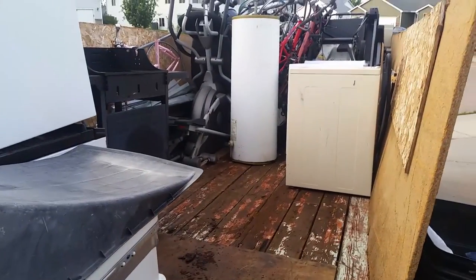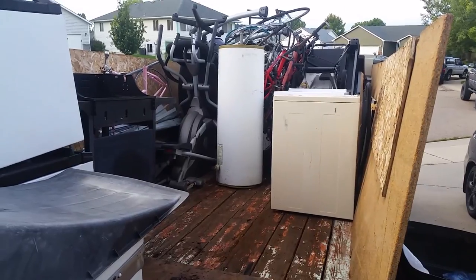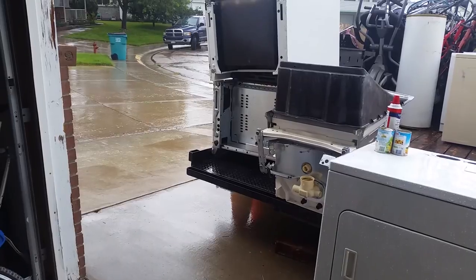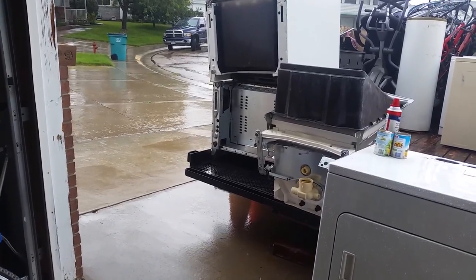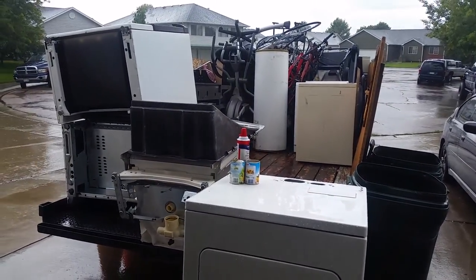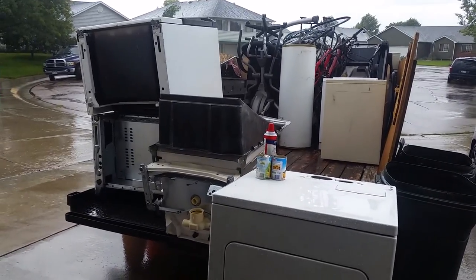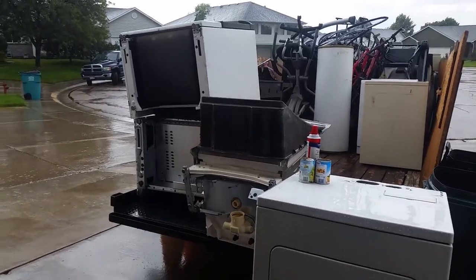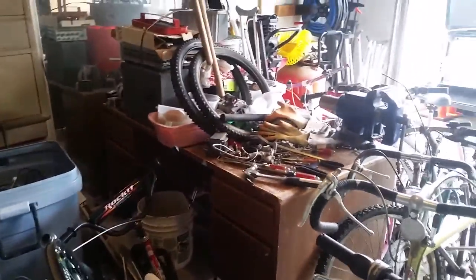Alright team, Thursday afternoon — got another afternoon rain shower. This is what's been slowing us down and why there haven't been as many videos. A lot of my stuff is outside, so I'm not sure what my plan will be. Maybe I'll just do some cleaning, organize, and try to scrap what's inside.